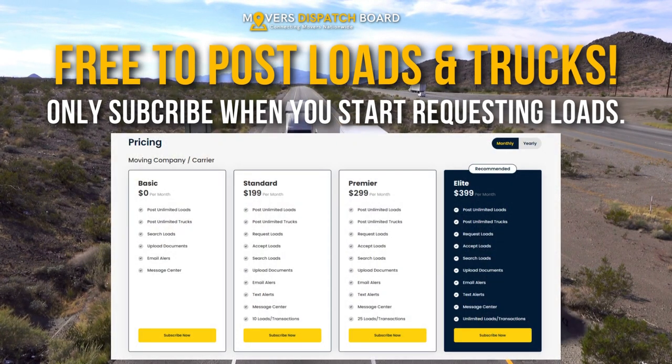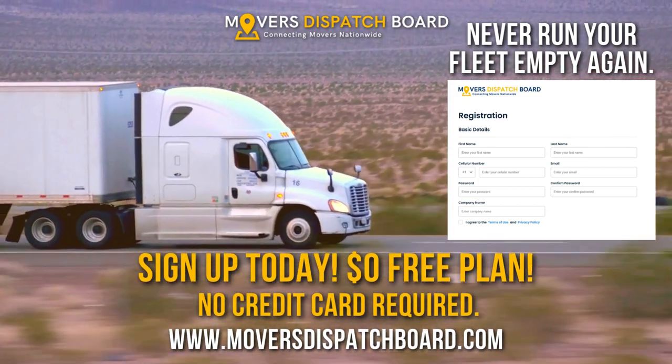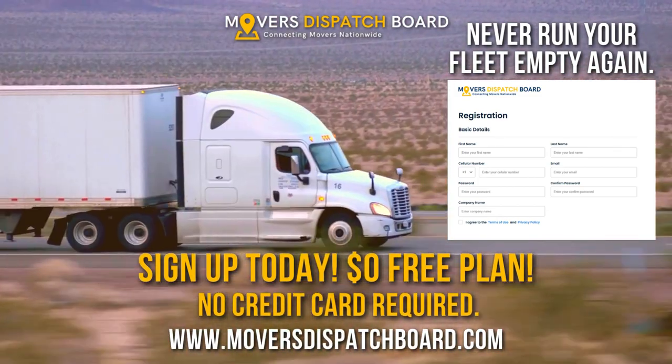It's always free to post loads and trucks. Only subscribe when you start requesting loads. Sign up today for our $0 free plan at MoversDispatchBoard.com. No credit card required.